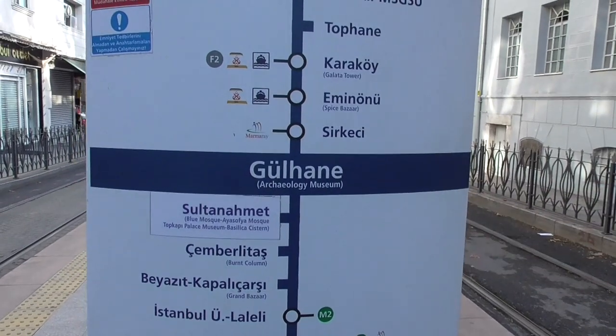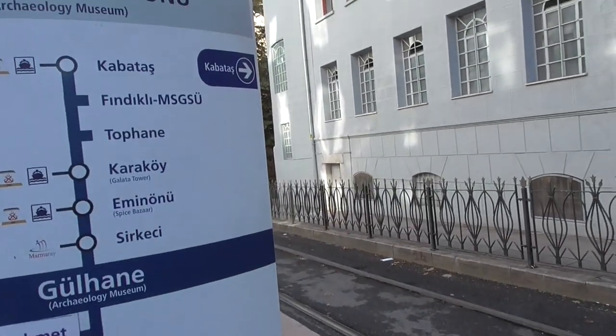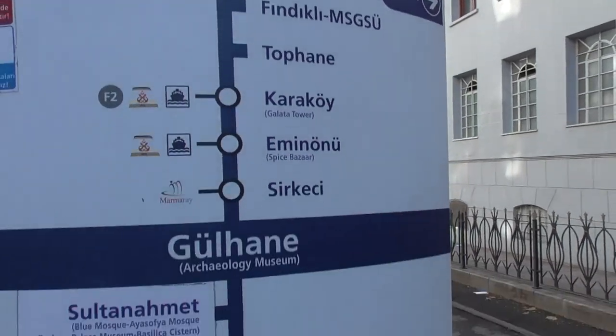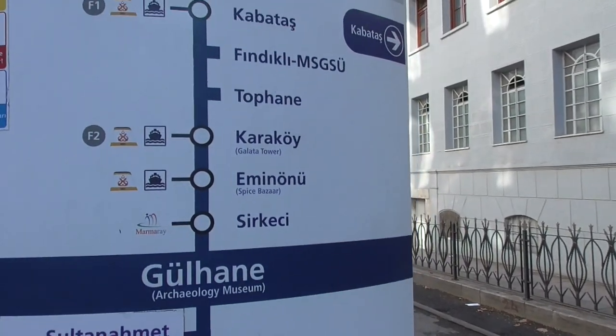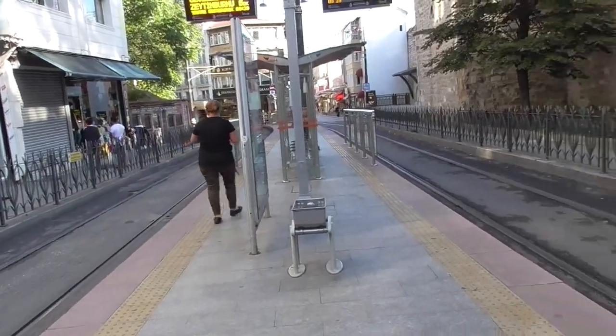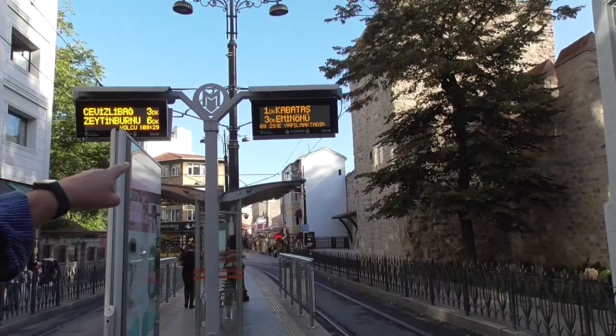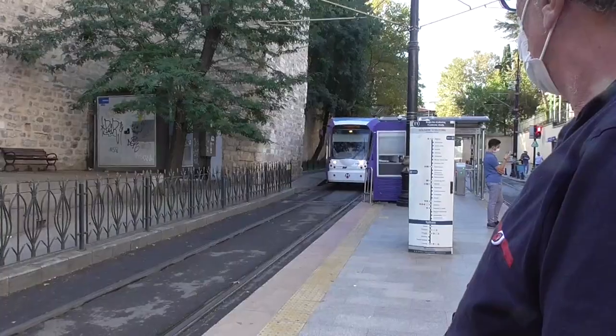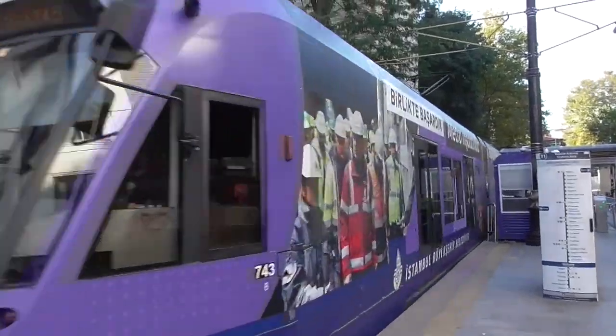Gülhane — on the right side you will see the walls. From here to Kabataş we will take the tram and use it from here all the way there, about 15 minutes. The trams come every couple of minutes — it tells you in one minute we will take another tram. Here's our tram to Kabataş.